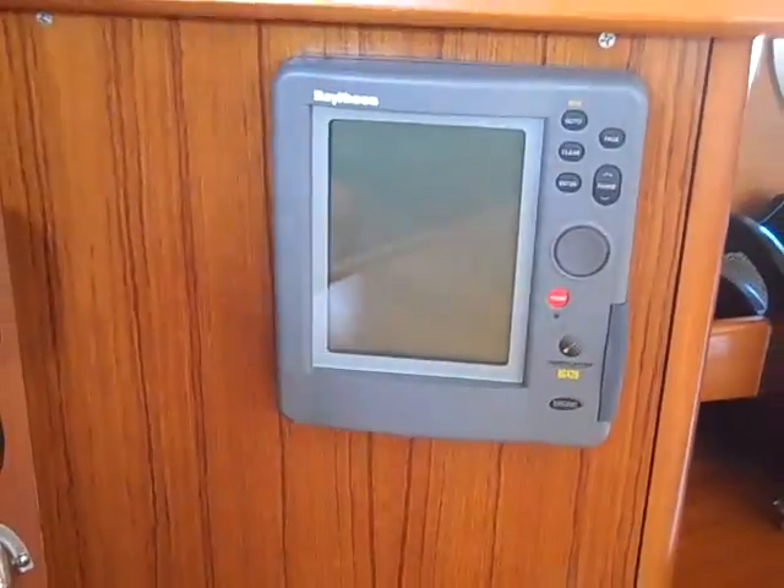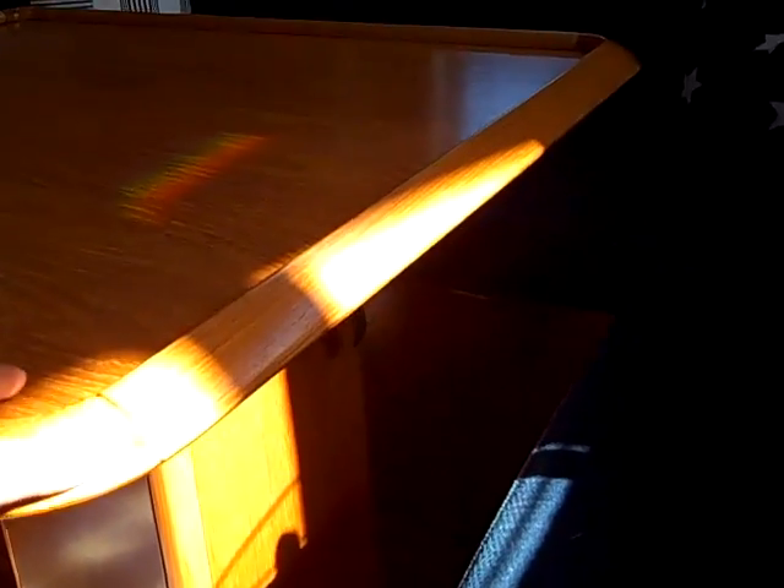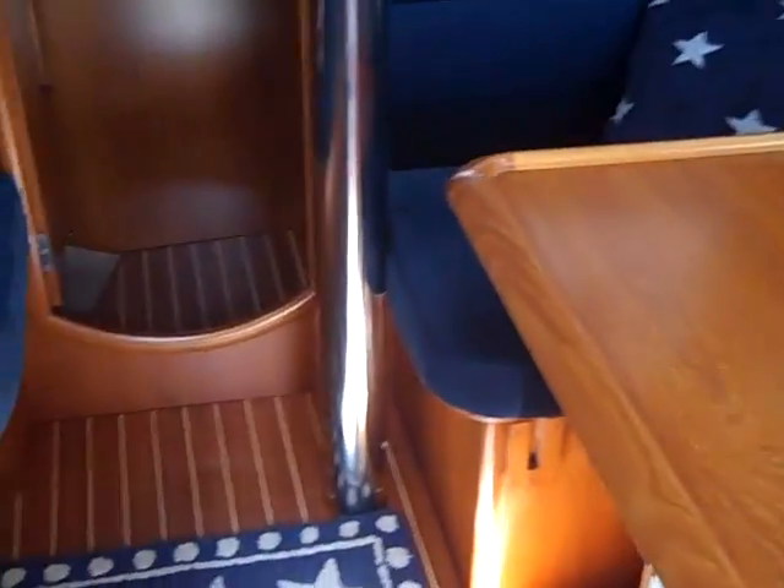There's an ICOM VHF and an RC420 chart plotter. This is an independent chart plotter from the one up above, so you have dual redundant systems. This is the luxury salon table with additional stowage throughout, and it also works on a slide rail system, allowing your guests to slide in and out and push the table to one side, giving you greater room walking through the salon.